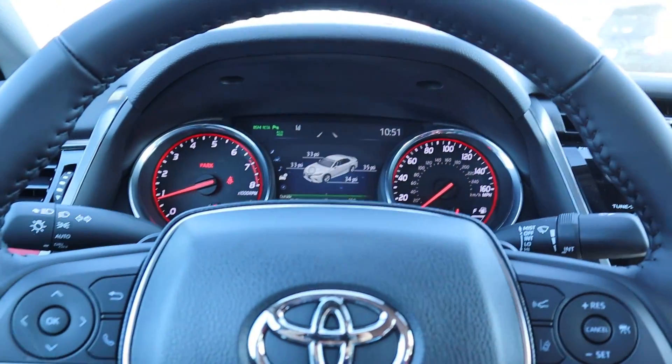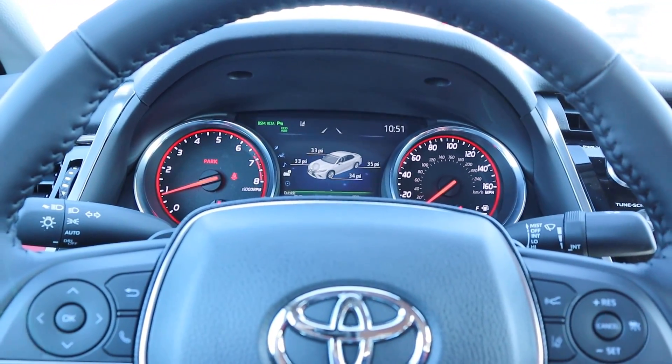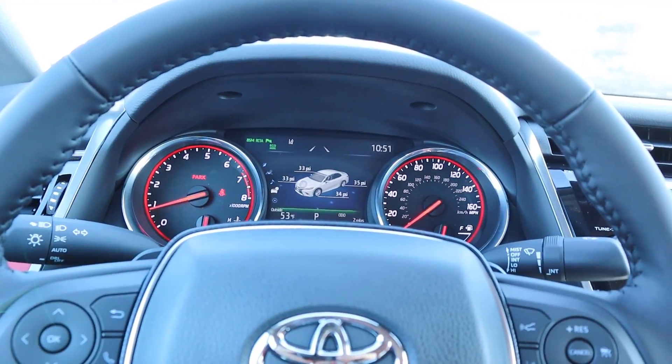This 2020 Toyota Camry XSE stickers for just under $40,000 before any market adjustments. This one is pretty much fully loaded — sunroof, heated and cooled seats, the camera system — I can't imagine there are many features left to add. The only option might be a premium paint color other than the black it has. With that said, let's take this 2020 Camry out to see how it drives so we can compare it to the TRD in the near future.